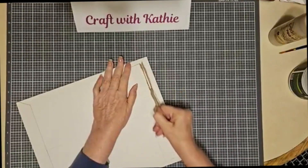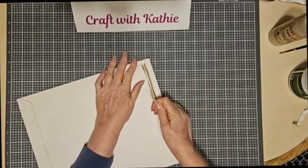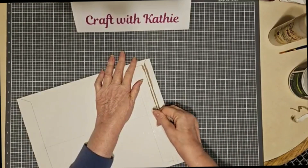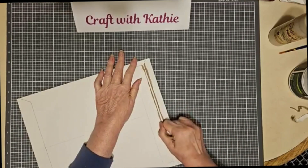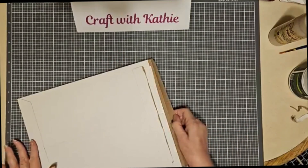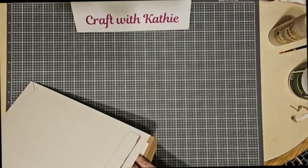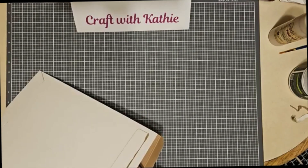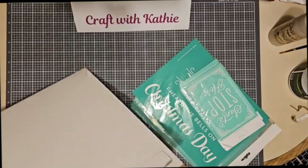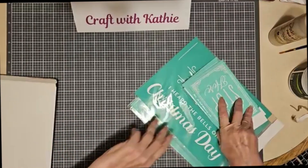Two of the stencils we already know — one is the rooster and one is the 'Keep Showing Up.' The other five are mysteries. Four of them are size A and three are size B. This is a $92 retail value for $15 — what a great way to try out chalk!